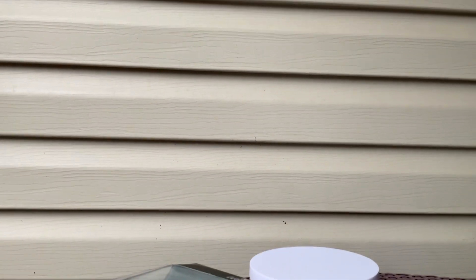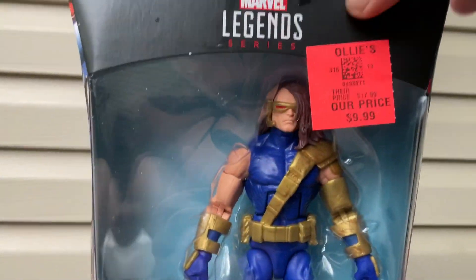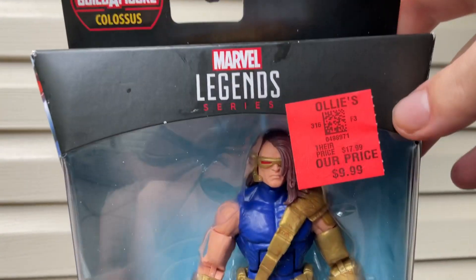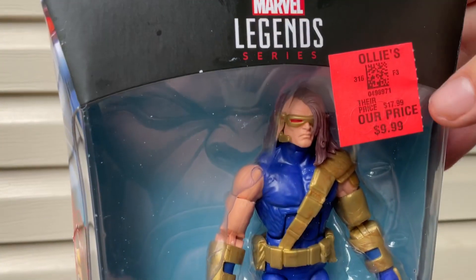Hi YouTube, this is Wendy Billy Figs, and in today's video we got another figure review. We got a Psyche from the Ollie video. I've seen these figures in the store and it was like $24. I picked this up for Ollie's figures from Ollie's.